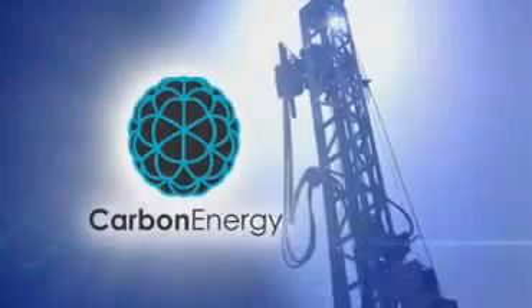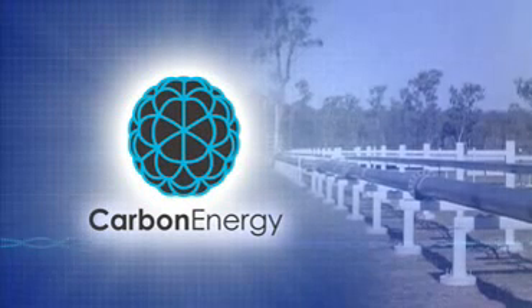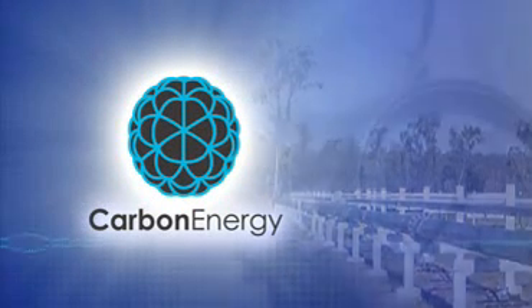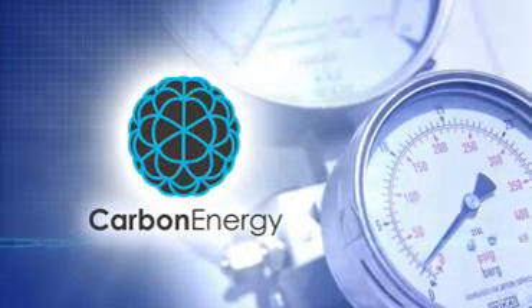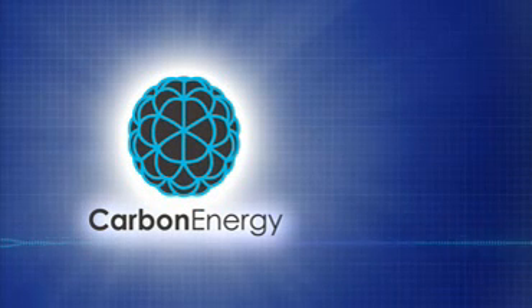Carbon Energy is leading the world with this exciting new technology. Unlocking a previously inaccessible energy source, allowing mining with minimal environmental impact and providing significantly better levels of energy recovery at a much lower cost.